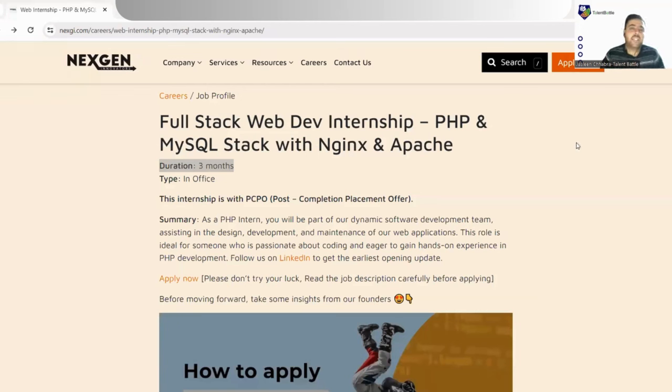Hello guys, welcome to Talent Battle. Today Talent Battle is back with yet another amazing opportunity from Nextgen — an internship opportunity. In this video I'm going to discuss everything important you need to know about this internship. Watch the video till the end so you don't miss any important information and get all your doubts solved. Let's check out the link in the description box.